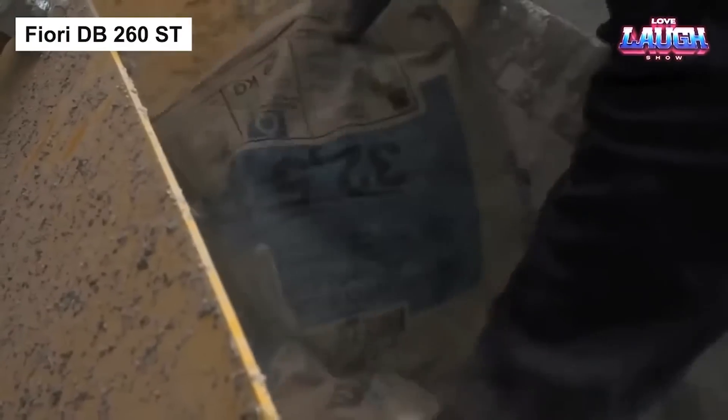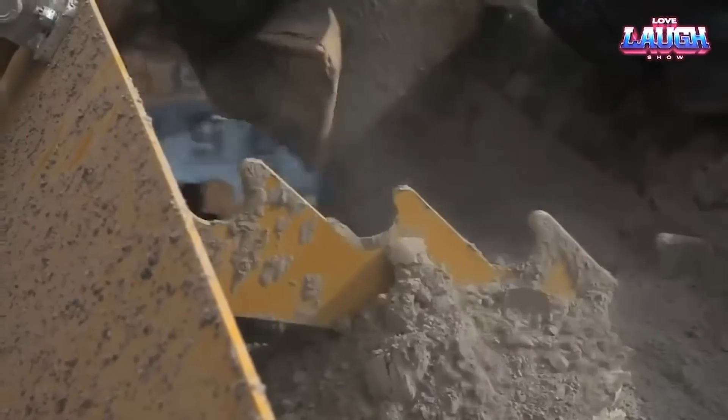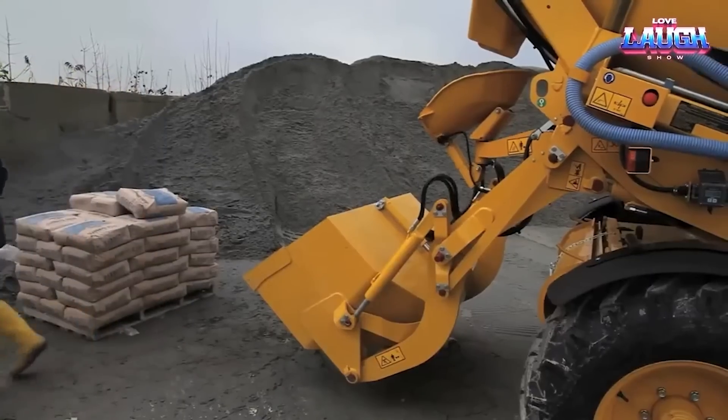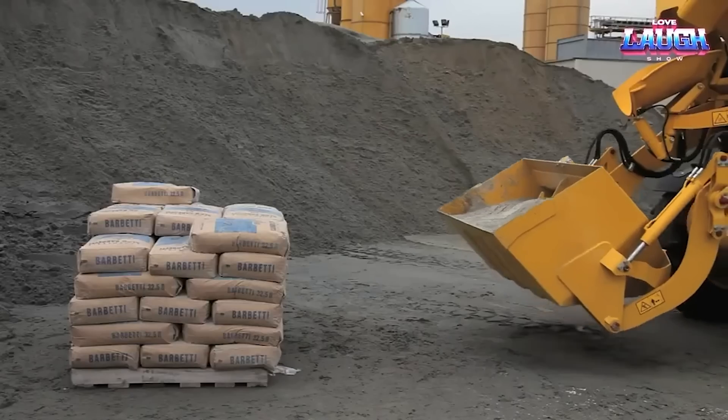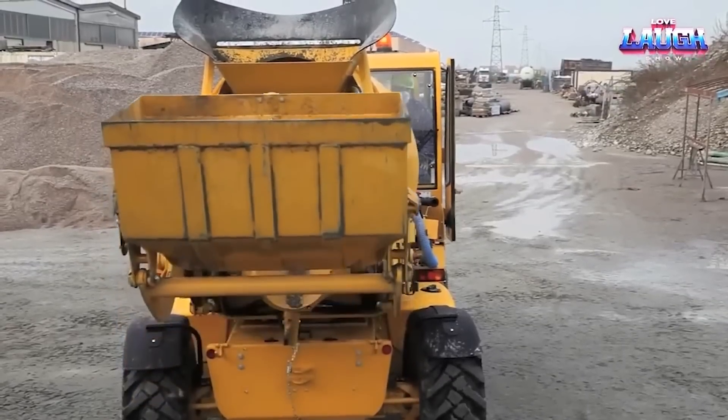Shifting gears from clean cityscapes to the rugged realms of construction, we present the Fiori DB-260-ST. This Italian-born, self-loading concrete mixer is a compact, versatile powerhouse,